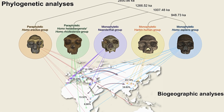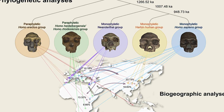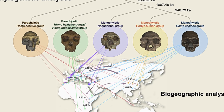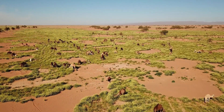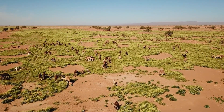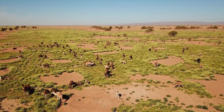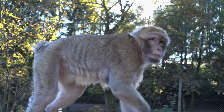Our Pleistocene family tree is in no way restricted to simply just us, the Neanderthals and the Denisovans. Throughout the course of the iconic epoch of the Cenozoic, the Homo genus was experimenting with evolutionary methods akin to that of any family of wild animals.